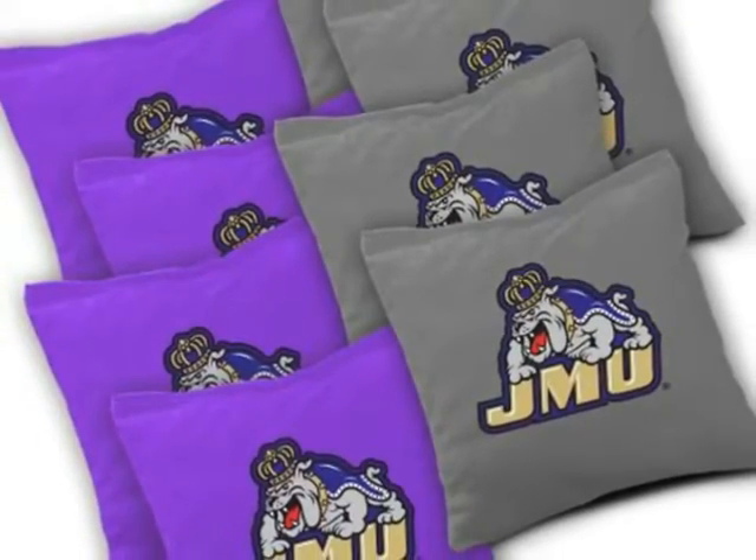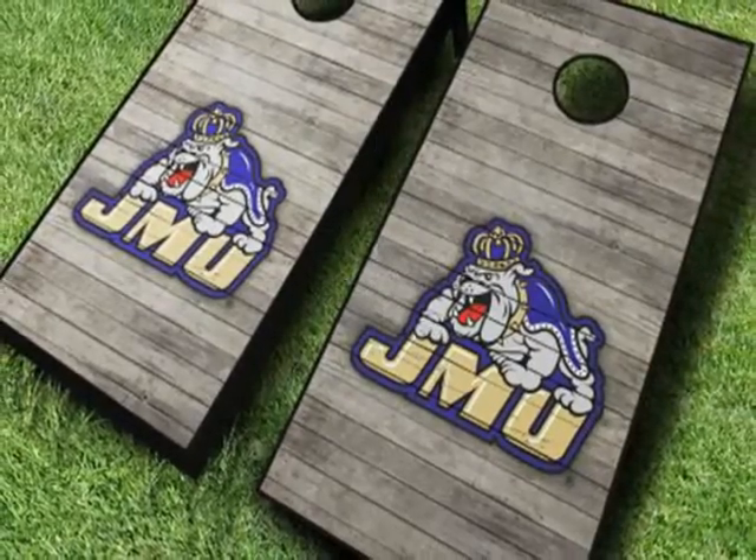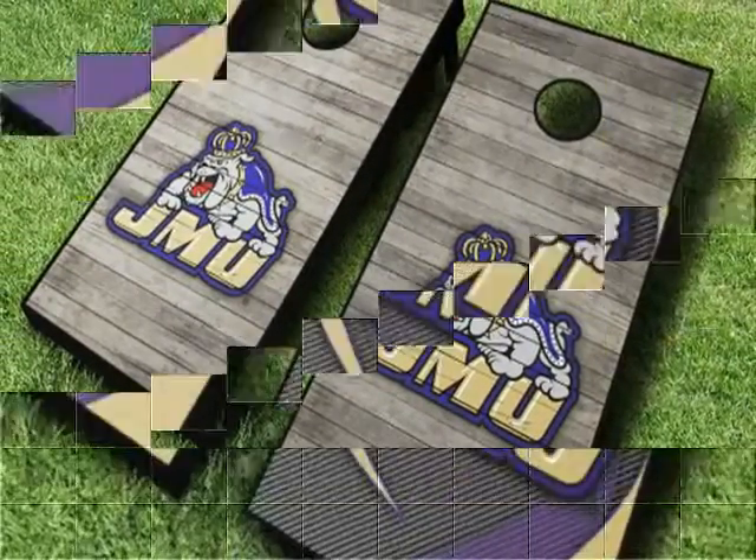The frames are constructed with tournament grade 2x4s that hold steady so you can play at the top of your game. The legs fold up for easy transport and storage.